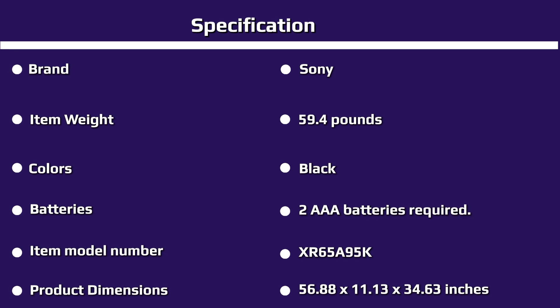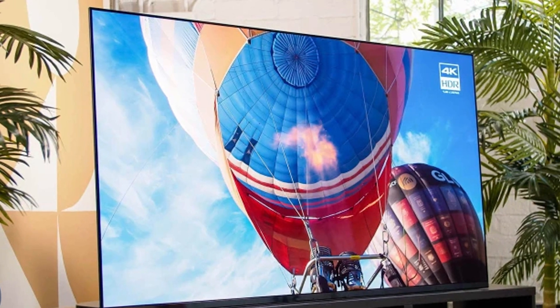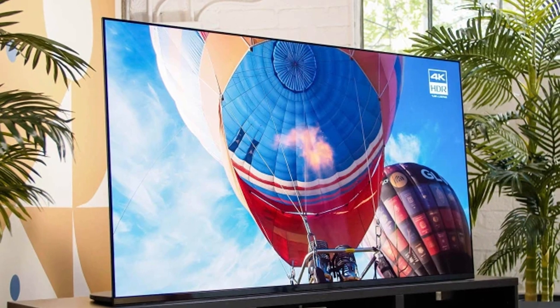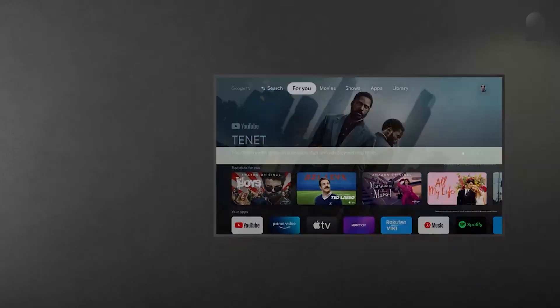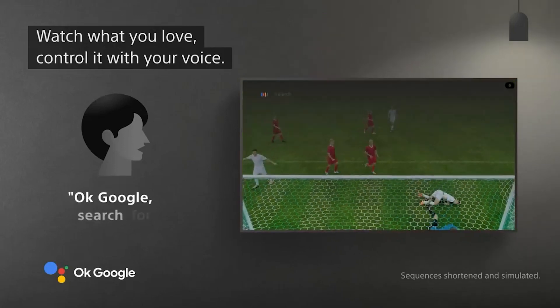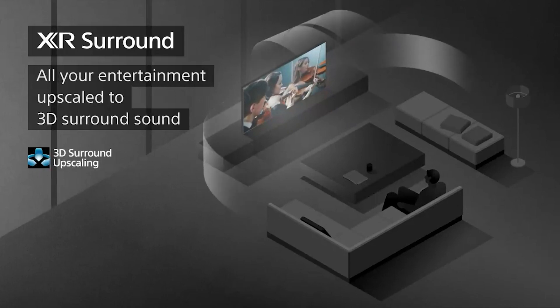The remote is a simple, elegant, rectangular wand with rounded corners and a gray metal plate on the top that lends it a premium tactile feel. A large circular direction pad sits near the top, with a pinhole microphone as well as power, menu, and input buttons above it. Home and back buttons reside below the pad along with volume and channel rockers, a mute button, and a Google Assistant button. Playback controls and dedicated buttons for Amazon Prime Video, Disney+, Netflix, and Sony's Bravia Core service are further down the remote.